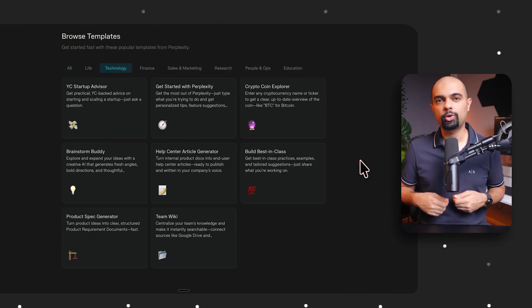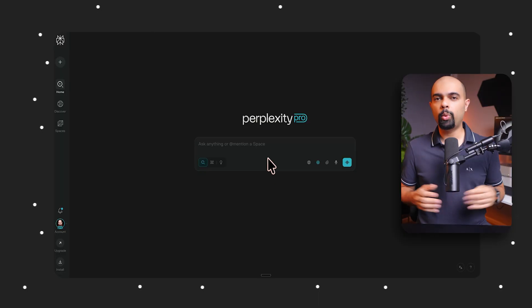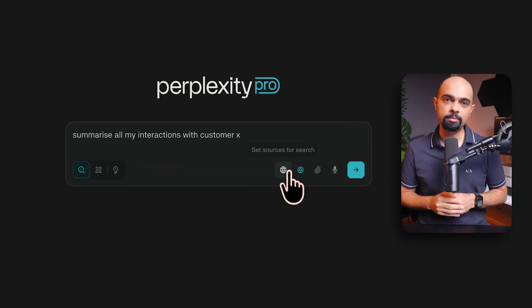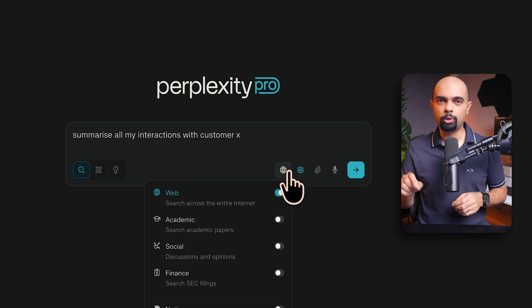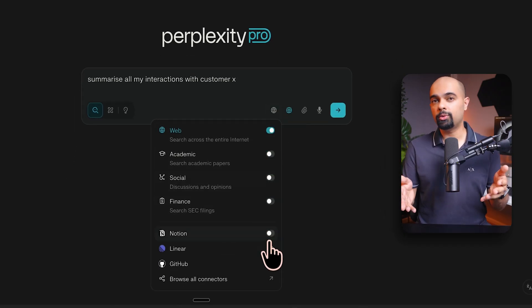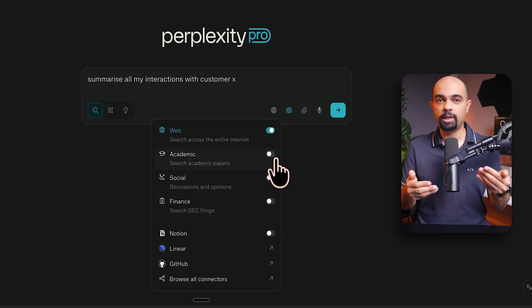For example, a startup advisor template. So at level two, you unlock more productivity benefits by using Spaces to provide context. But you can step it up a notch with two more techniques at level three, which make Perplexity more of a specialist advisor. Think of it like this — you've hired a brilliant consultant but haven't told them which department to work in. Whether you're in Spaces or general chat queries, you can use Focus Mode — the world icon next to the chat query bar. It's a toggle that lets you choose between academic, social, and finance sources, or integrated sources like GitHub, Linear, and Notion.